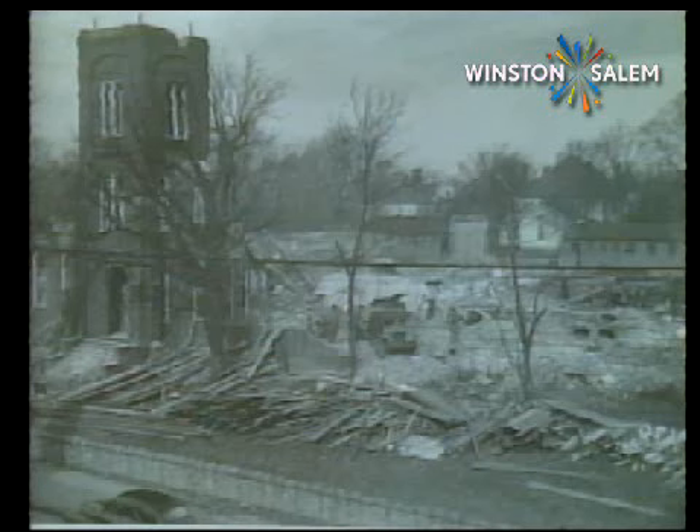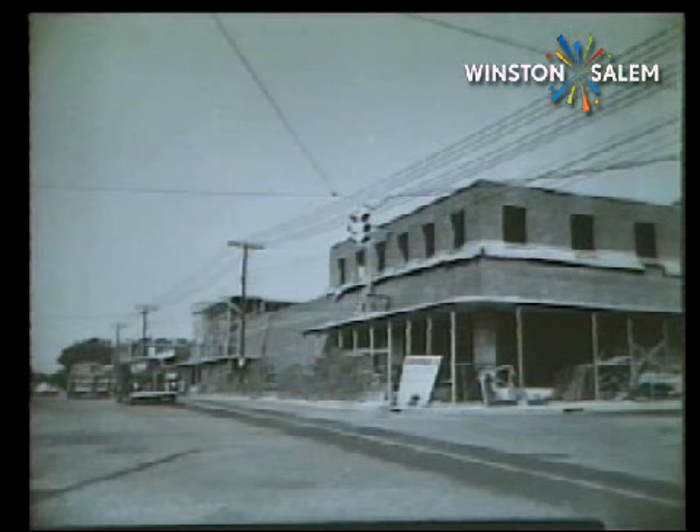In 1947, the lot and buildings were sold to Sears Department Store. Demolition of both schools began in December of 1947. Sears leveled the site and began construction in 1948.